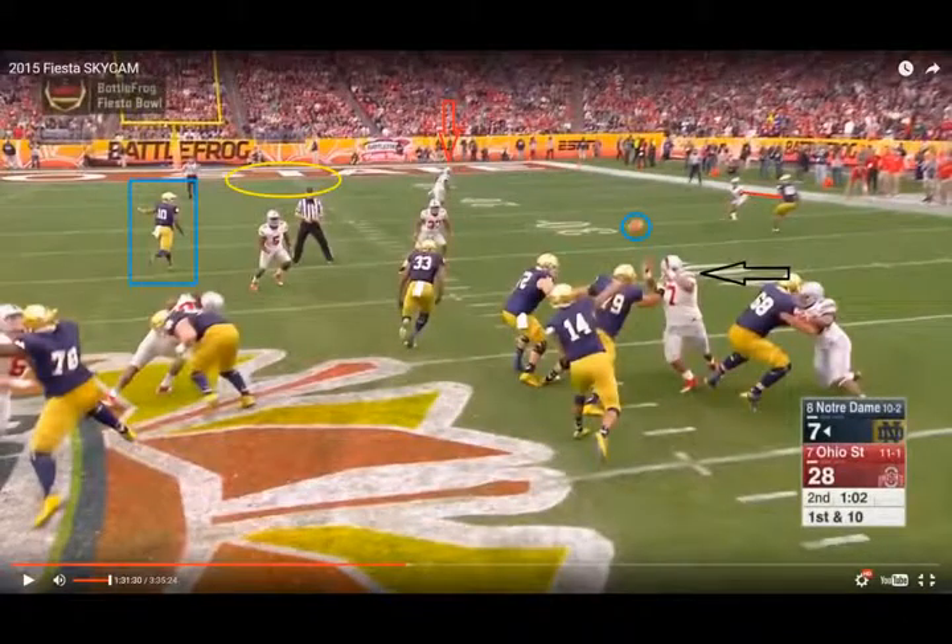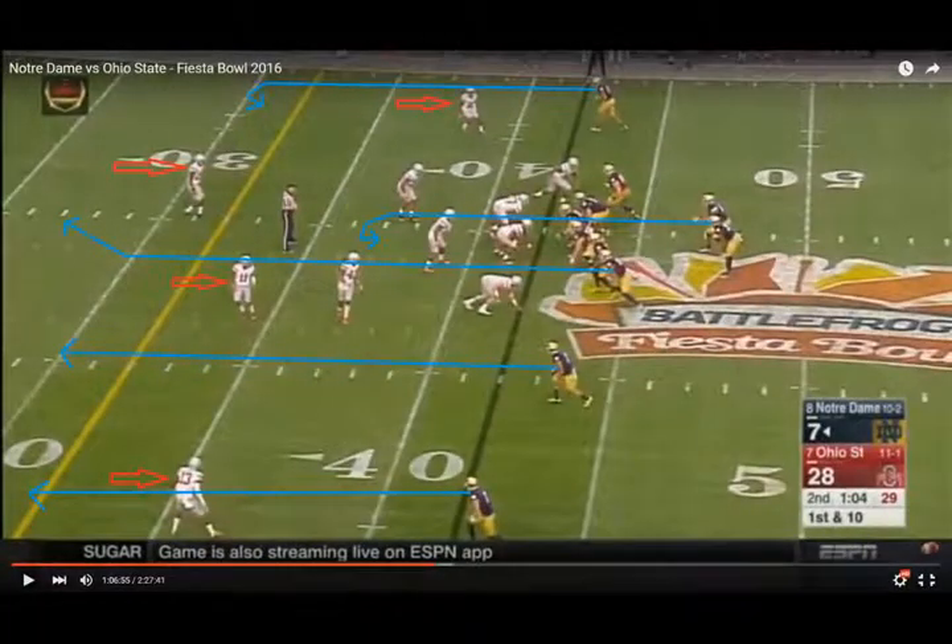Compare those plays to this interception thrown by Tom Brady with the traditional view of the game. The Patriots have four receivers, but at the time Brady released the ball, fans could only see one receiver, and they had no idea how bad this pass was until the ball was 25 yards downfield and almost to the receiver.